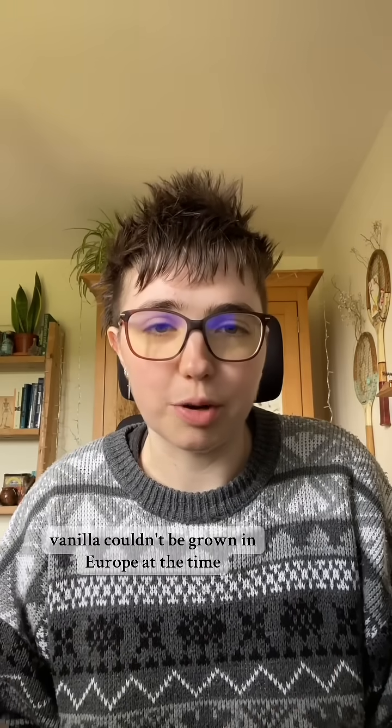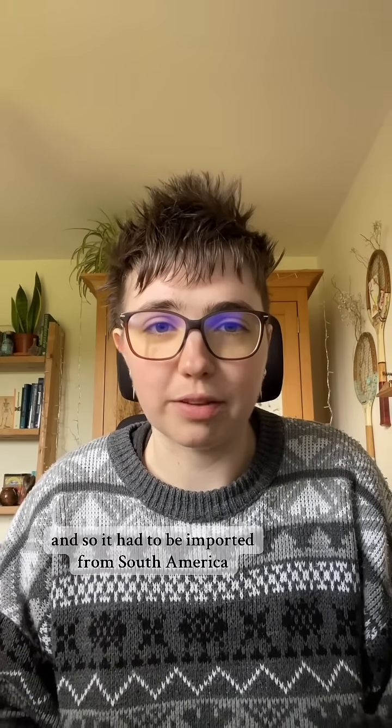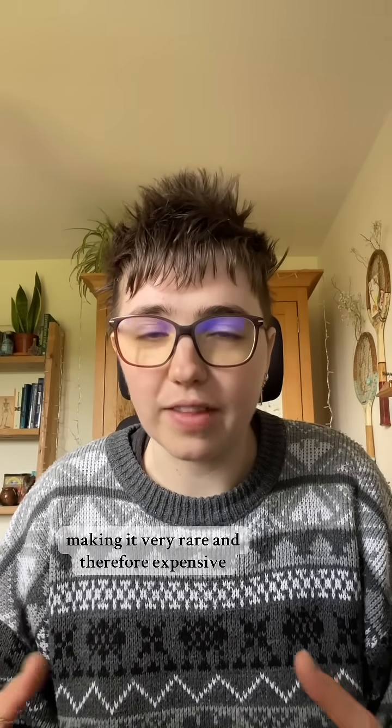Vanilla couldn't be grown in Europe at the time, and so it had to be imported from South America, making it very rare and therefore expensive.